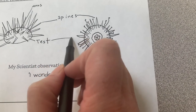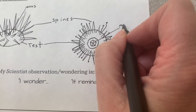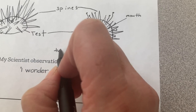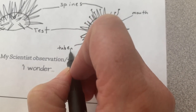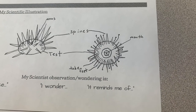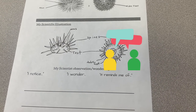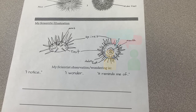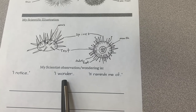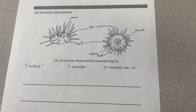We can add our labels: this part is the mouth or the teeth — you can write either word. And don't forget tube feet, which is super important — that's how the sea urchin moves around and also how it sticks onto the rock so it can handle the waves crashing down. Lastly, take a moment to think and have a conversation: what does the sea urchin remind you of? What do you wonder about the sea urchin? What do you notice? Write down what your scientist brain thinks of.